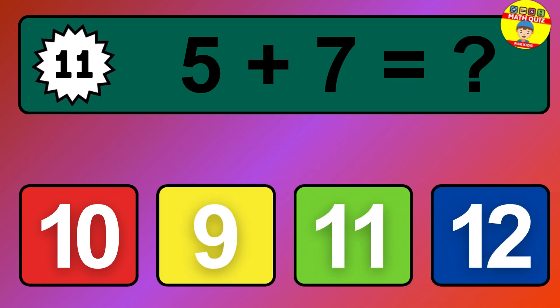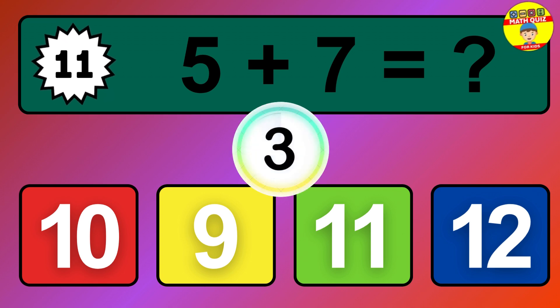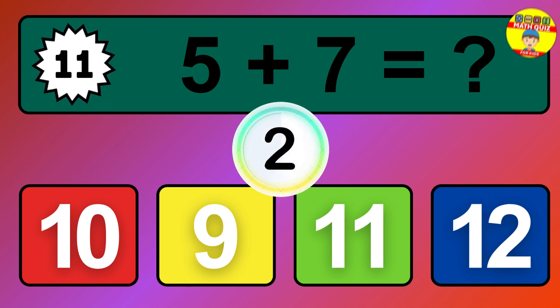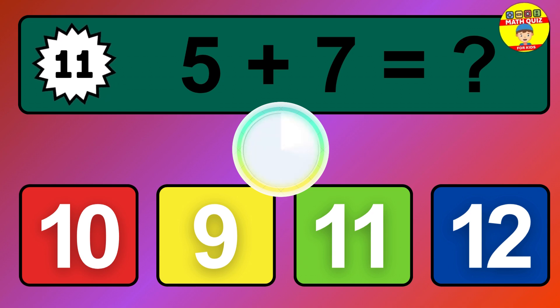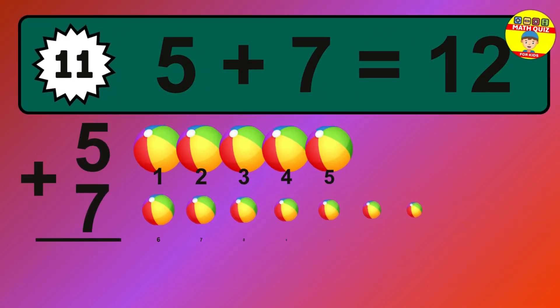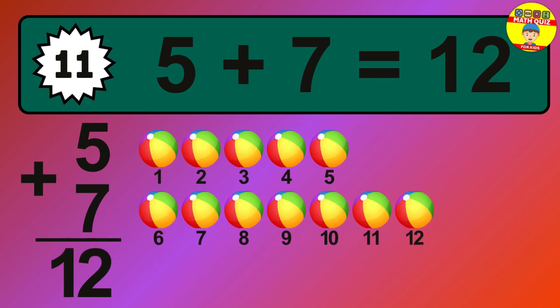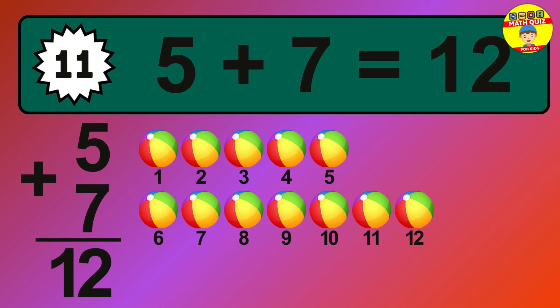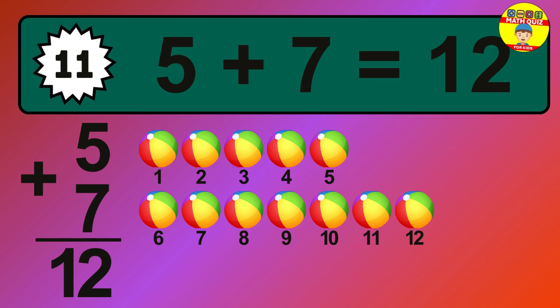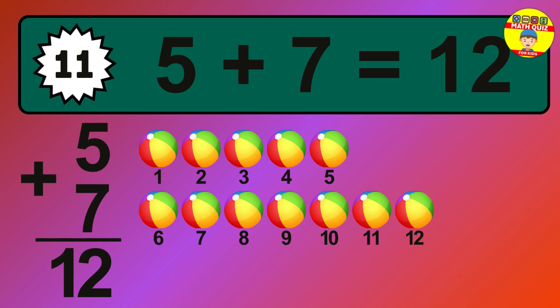Question 11. 5 plus 7 equals what? The answer is 5 plus 7 is 12. Let's count it: 1, 2, 3, 4, 5, 6, 7, 8, 9, 10, 11, 12.